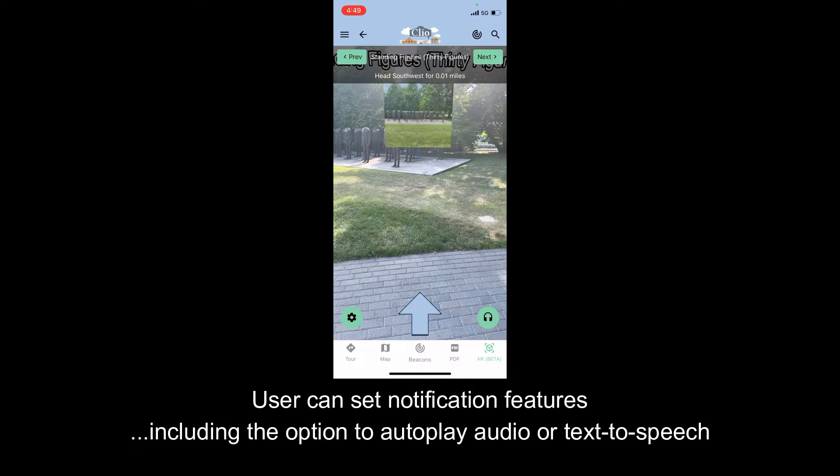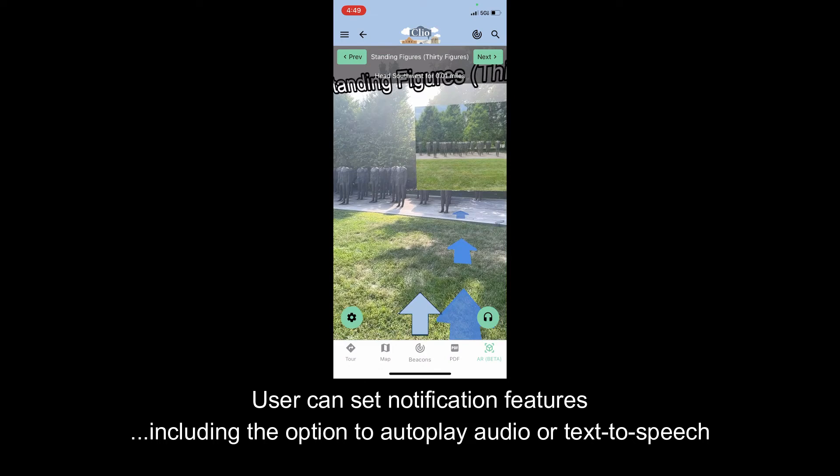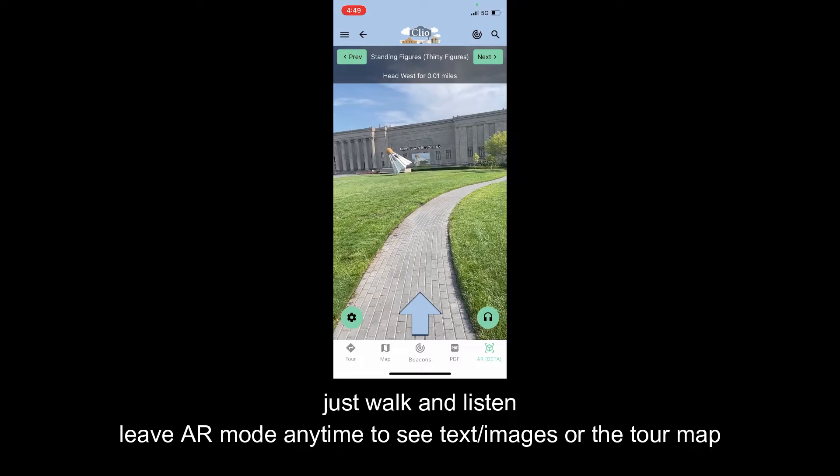You've reached Standing Figures, 30 figures. This bronze work by Polish artist Magdalena Abacanowicz was created over a four-year span from 1994 to 1998. The artist witnessed the violence of the Nazi invasion of her home country as a girl, leading some to believe that the 30 headless figures may be victims.